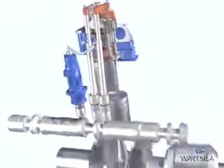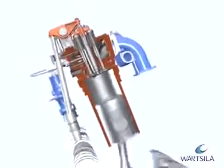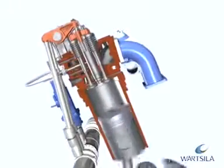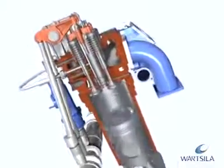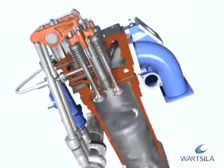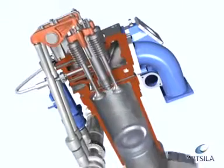On liquid fuel engines, the camshaft also operates the fuel oil injection pump. Decades of extensive research and development work, coupled with millions of running hours in a multitude of demanding continuous-duty applications, has proven the Vazila medium-speed four-stroke engines to be the best on the market.